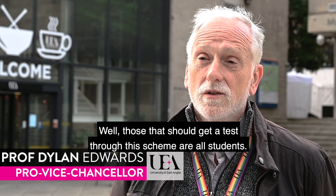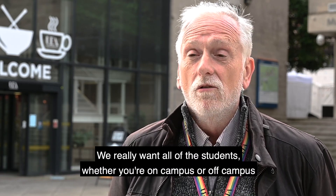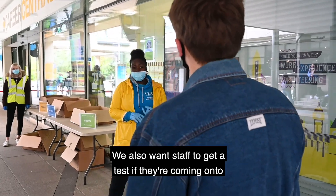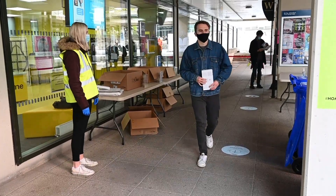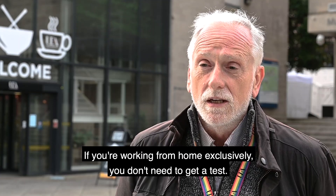Those that should get a test through the scheme are all students. We really want all of the students, whether you're on campus or off campus, to sign up, register and get a test. We also want staff to get a test if they're coming onto campus on a regular basis. If you're working from home exclusively, you don't need to get a test.